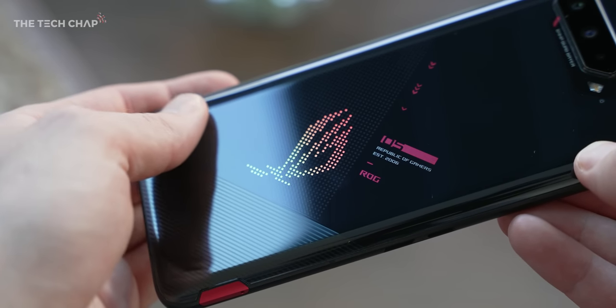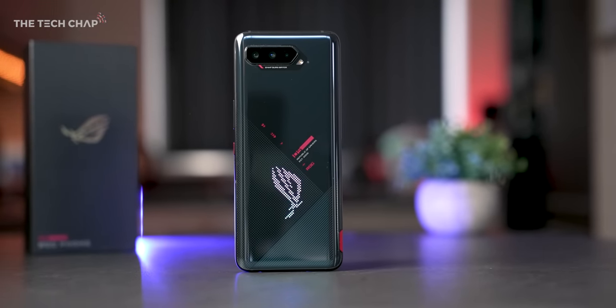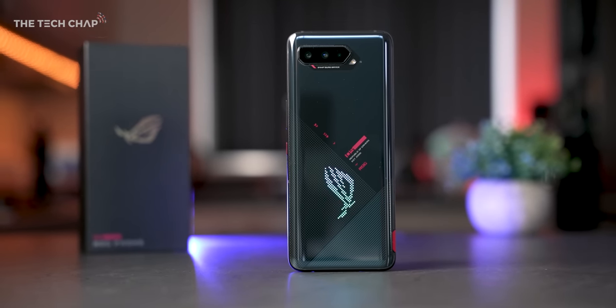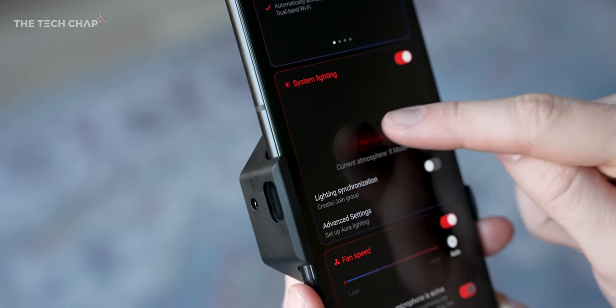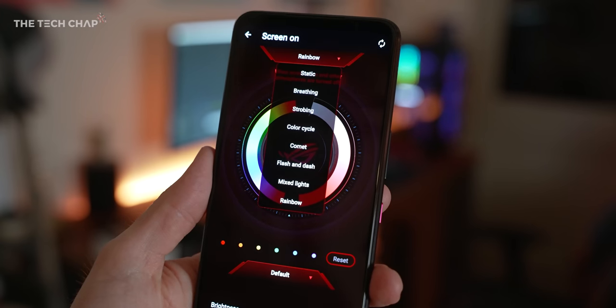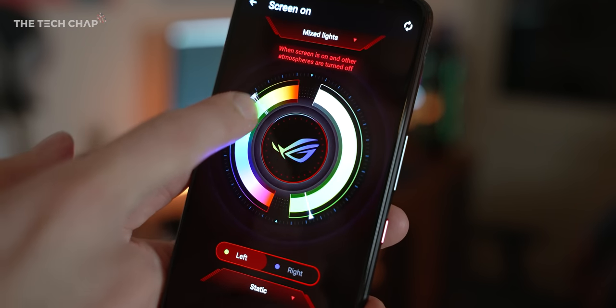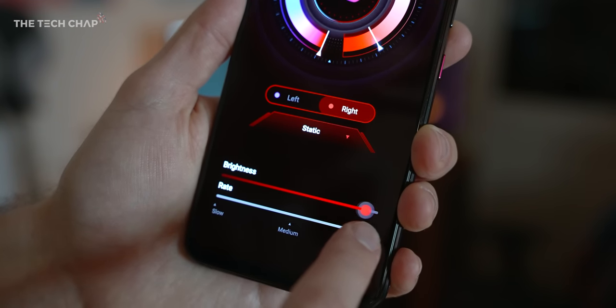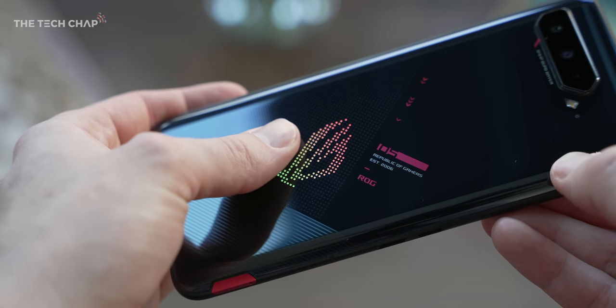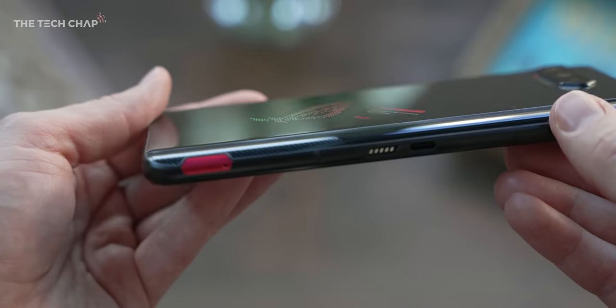Refined, yes. Subtle, not so much — with this giant ROG all-seeing eye on the back that lights up. Although we can now display two colors at the same time for a gradient look. Jump into the Armory Crate and there's eight different lighting schemes and a full RGB color wheel. It is kind of silly — when you're actually using the phone you can't see it — but it's a bit of fun. And who doesn't love a bit of go-faster RGB in their gaming setup?